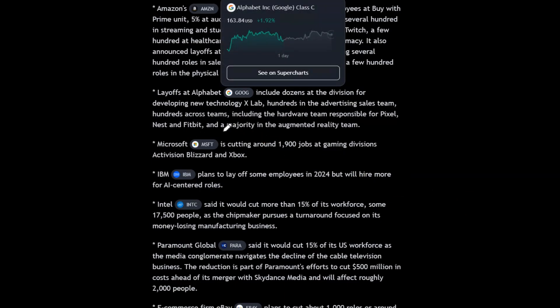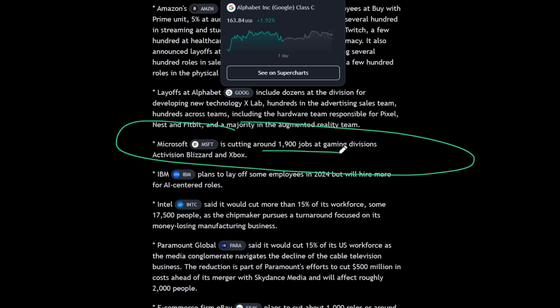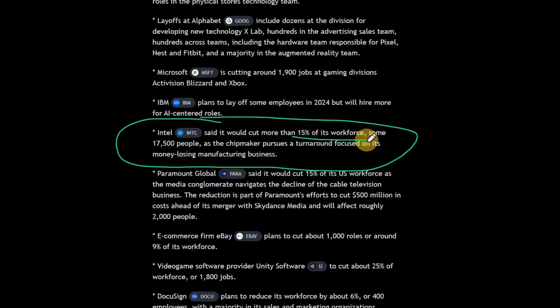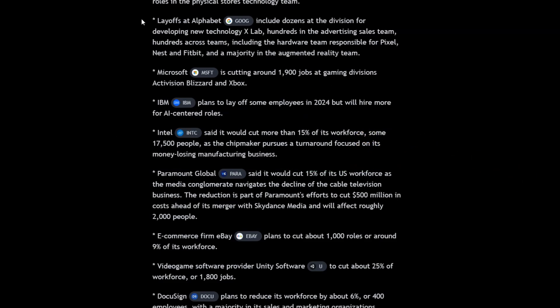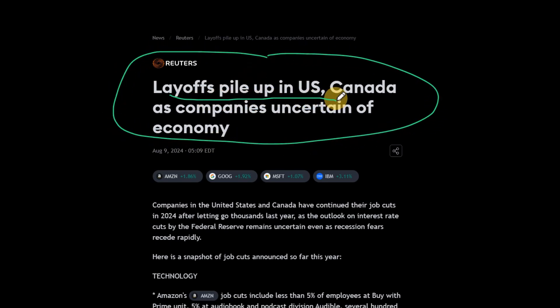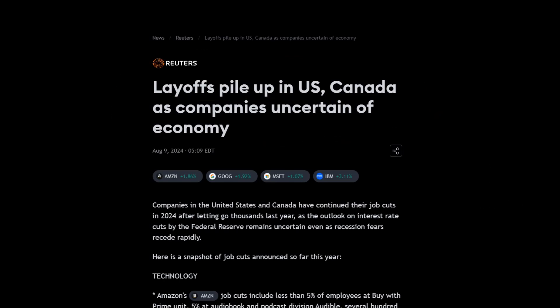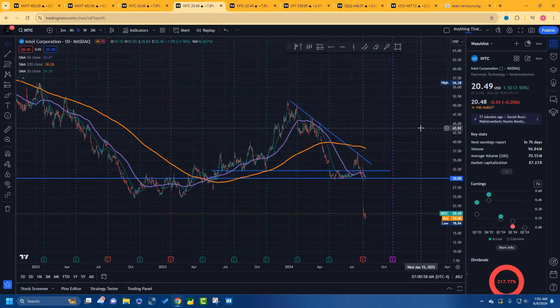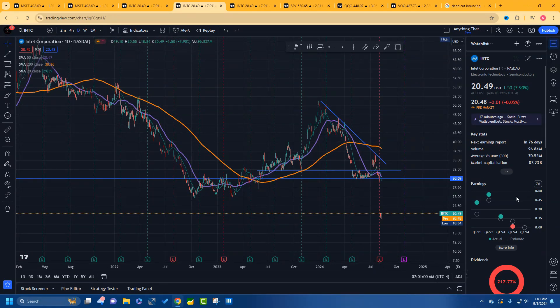Microsoft is cutting around 1,900 jobs. Intel is cutting 15% of their workforce. Sometimes when people cut jobs it's good for the stock, but layoffs are piling up in the US. When it comes to economic unemployment data, investors start getting scared and the market sells off.